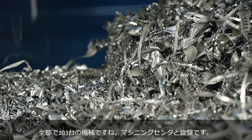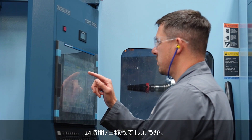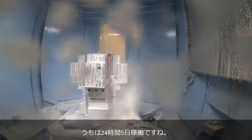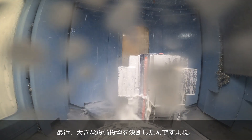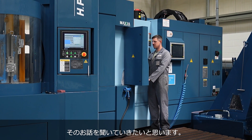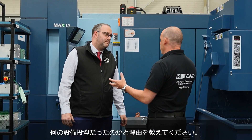We've got 103 spindles across milling machines and lathes, and these are working 24-5. Recently we've gone through quite a lot of investment, as we're going to see on this journey. What were the reasons for that investment?